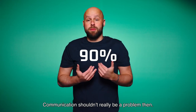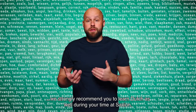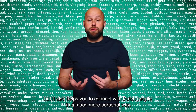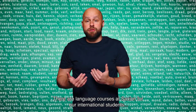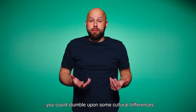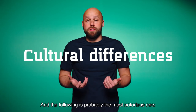Communication shouldn't really be a problem then. However, we strongly recommend you to learn Dutch as well during your time at Saxion. Not only will this increase your job opportunities during and after your studies, but it also helps you to connect with Dutch people in a much more personal way. There are language courses at Saxion for our international students, so you should definitely take a look at them. But even when you master the Dutch language, you could stumble upon some cultural differences, and the following is probably the most notorious one.